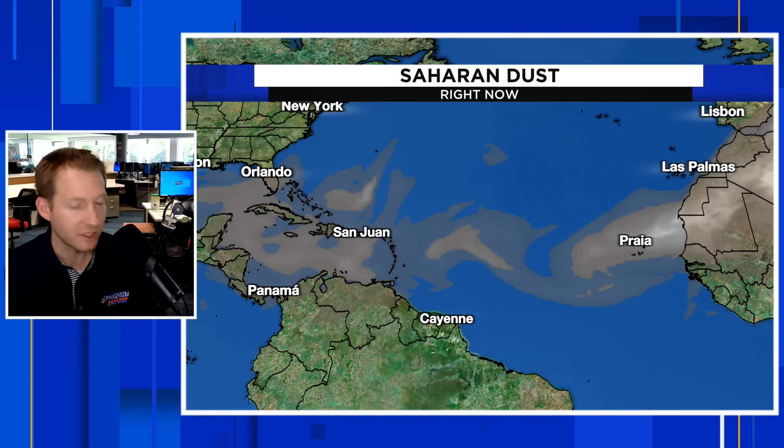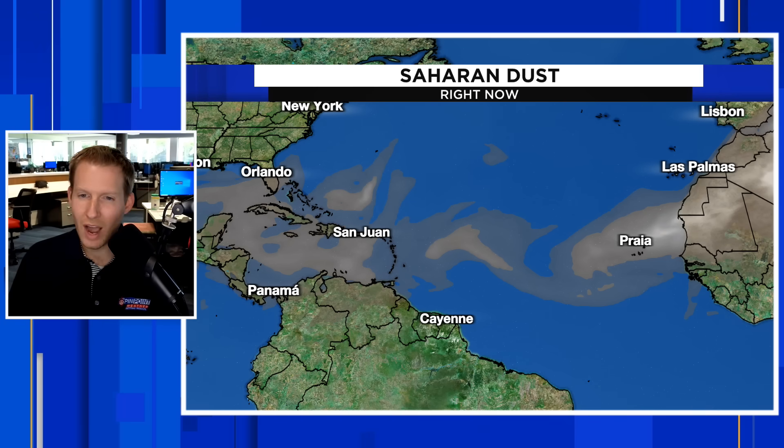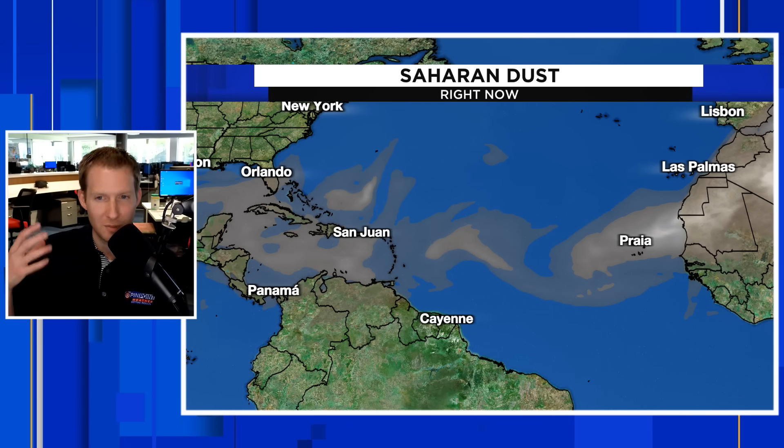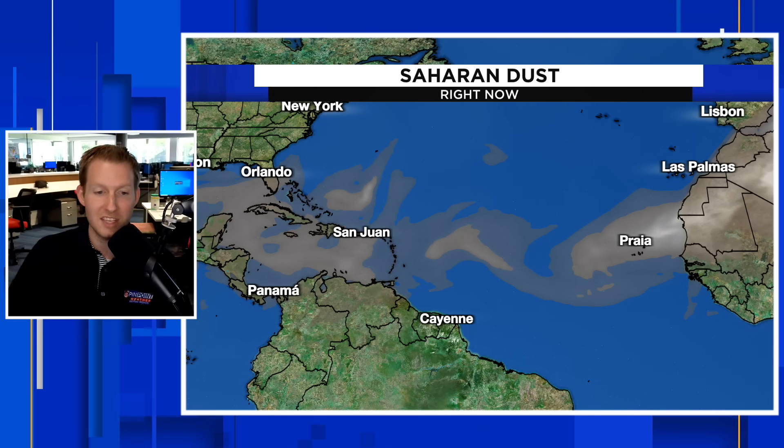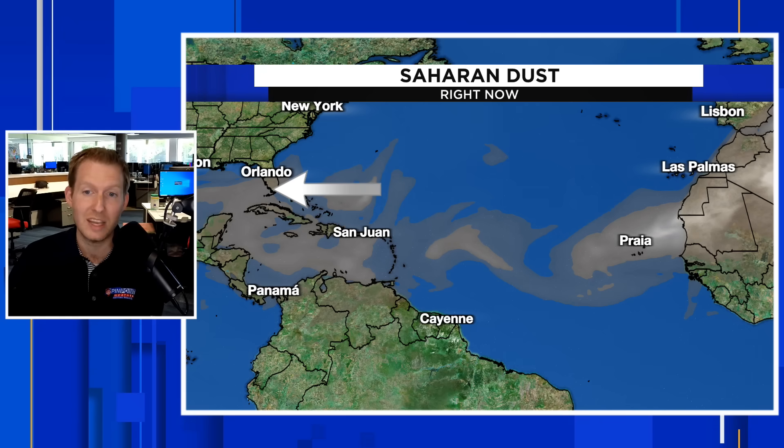On to the Saharan dust. The thickest, most dense plume of dust has arrived in the United States — you can see that brown over Florida. Air quality issues are developing in South Florida especially. Typically we don't see that with the dust as most of it is suspended, but this time around it is thick enough to be impacting air quality, especially for sensitive groups. Keep it easy in Central and South Florida for the next couple of days, especially with the heat around too.